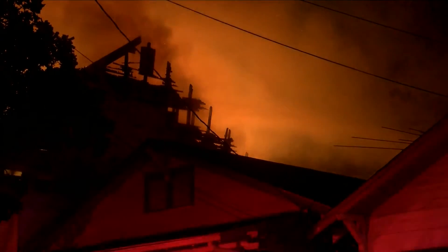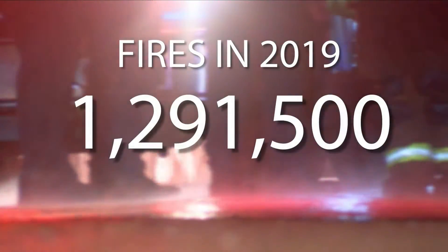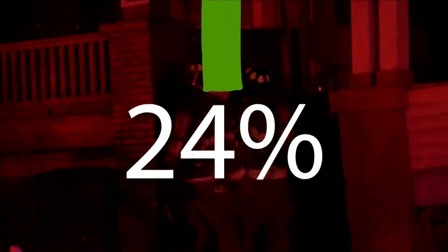According to the U.S. Fire Administration, in 2019, there were more than 1.2 million fires, with nearly 4,000 deaths, up 24% from 2010.